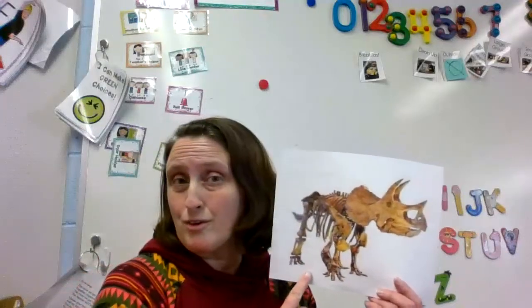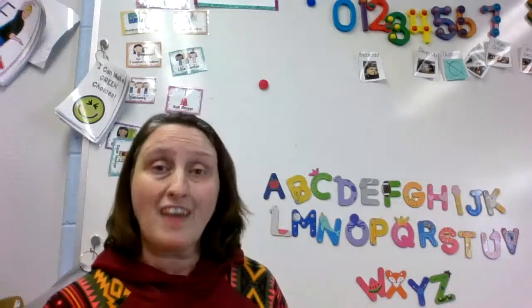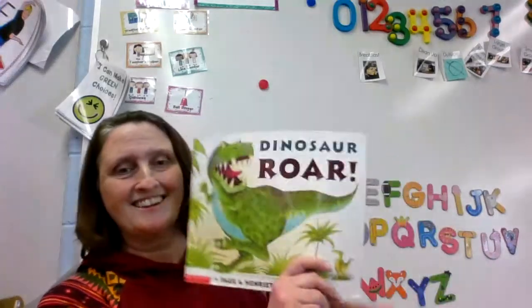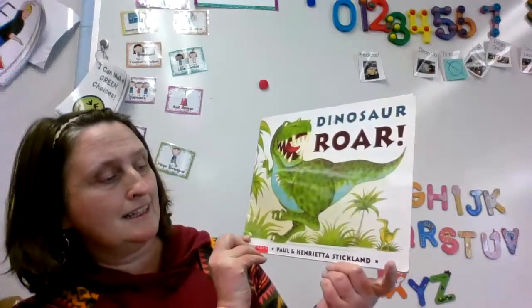So for small group today you get to make your own bone at home. How cool is that gonna be? Your own dinosaur bones. Before we get started with that, we have to read our story. Okay here it is. It's called Dinosaurs Roar and this is written by Paul and Henrietta Stickland.